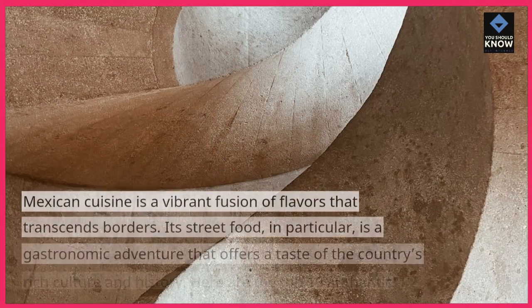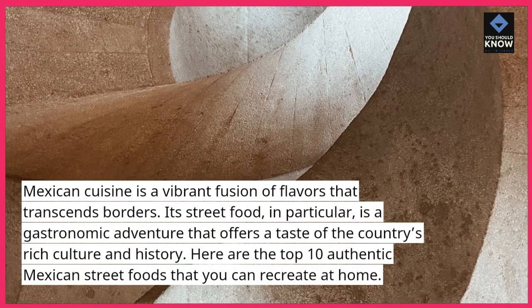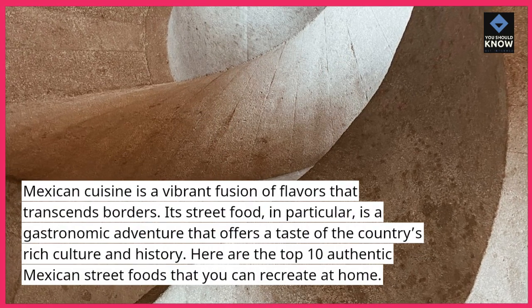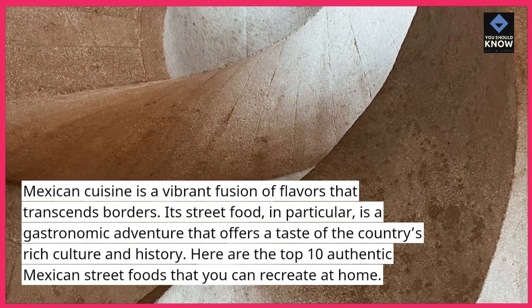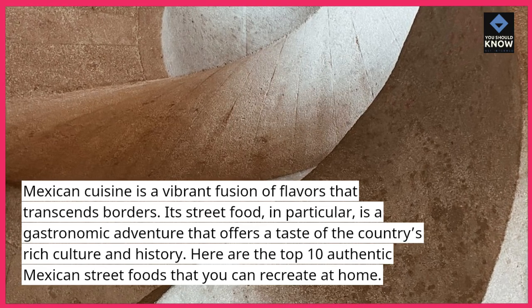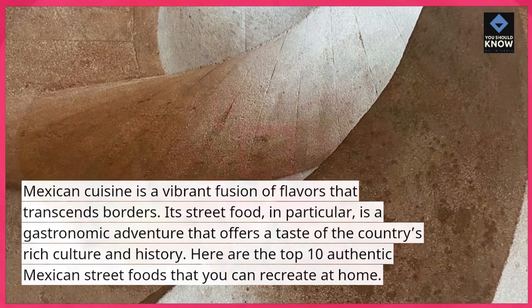Introduction. Mexican cuisine is a vibrant fusion of flavors that transcends borders. Its street food, in particular, is a gastronomic adventure that offers a taste of the country's rich culture and history. Here are the top 10 authentic Mexican street foods that you can recreate at home.